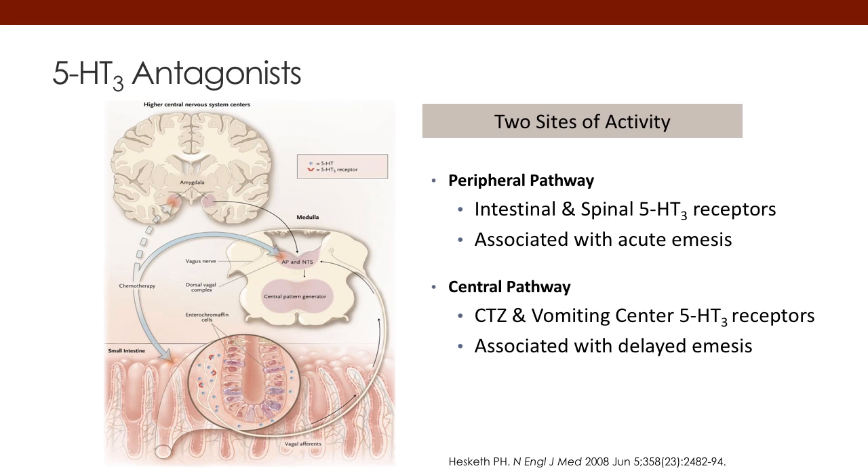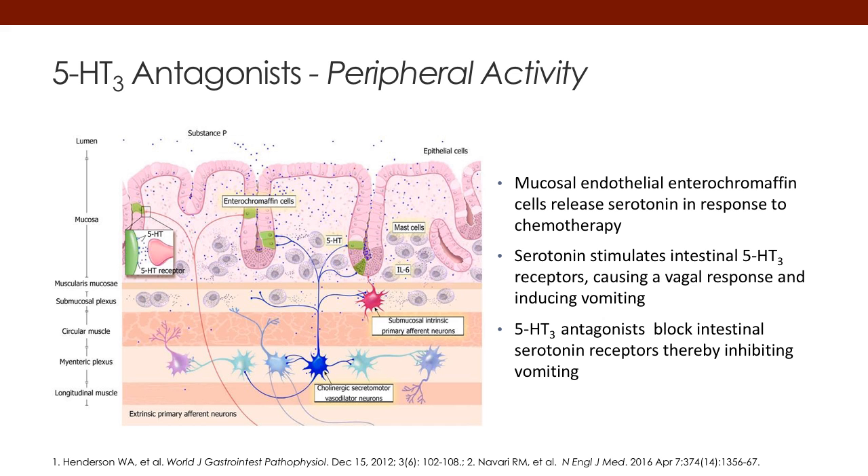There's also a central mechanism that can occur, and it can block the CTZ and vomiting center centrally. This next slide shows a little bit more of the detail in the GI tract. It shows the release from the enterochromaffin cells, and that blocking of that release will stop the transmission of the vagus nerve up to the CTZ. So the real blocking comes at the cellular level in the GI tract — the mucosal cell, the enterochromaffin cell.